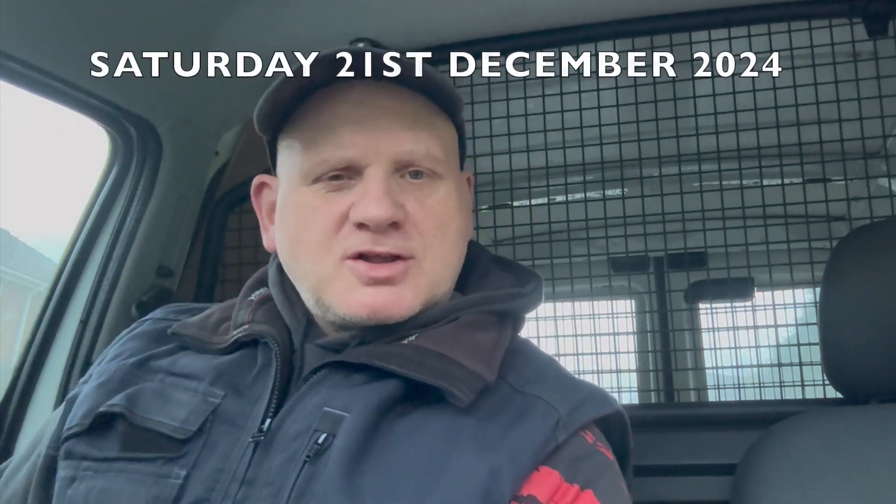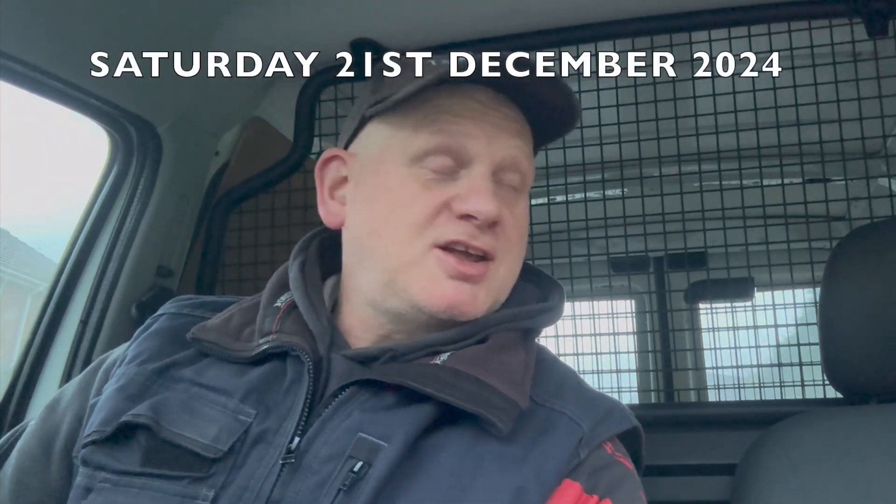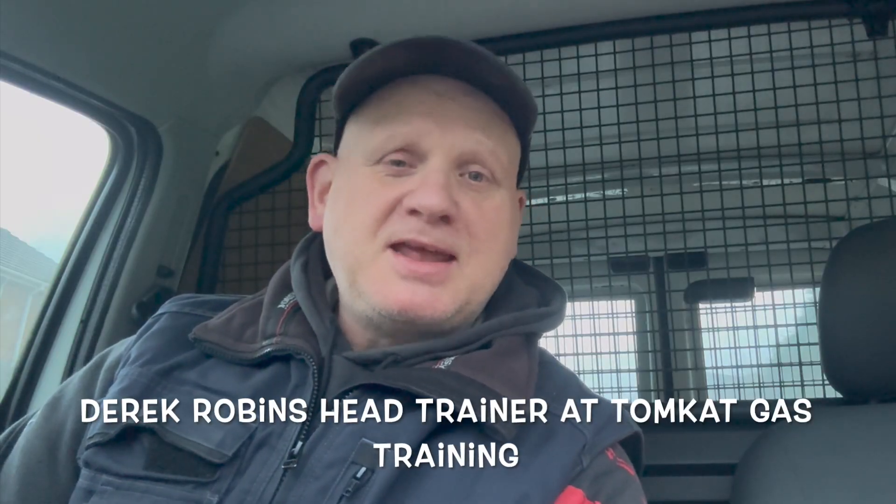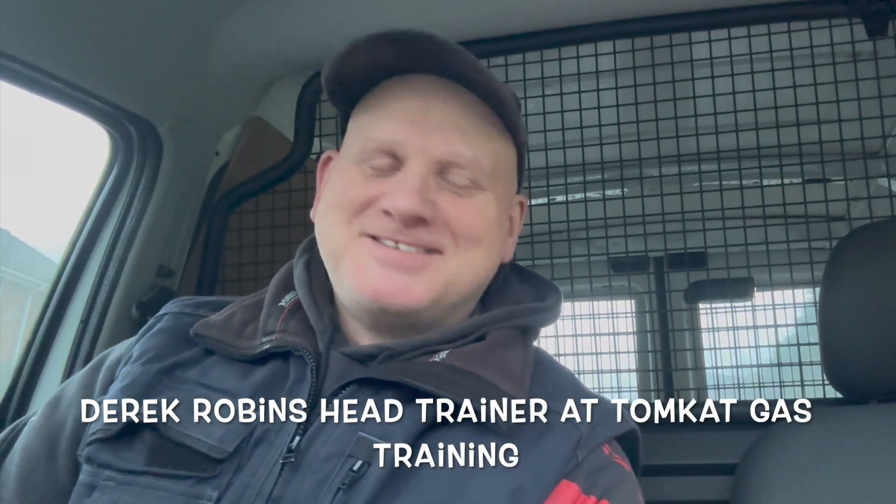Good morning viewers. Today is Saturday the 21st of December, so technically I should be finished for Christmas. But being the amazing dad I am, I've decided in my ultimate wisdom to help Tom today with this emergency boiler install. We've got an upgrade to do and he's on his own, so I thought I'd help him out.